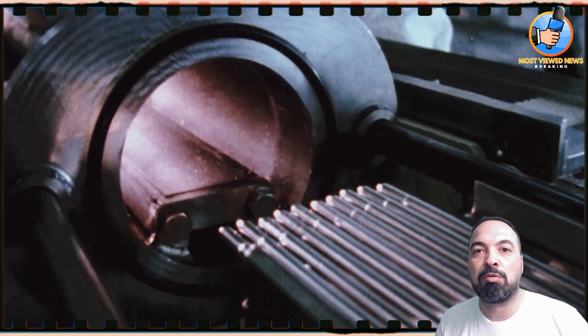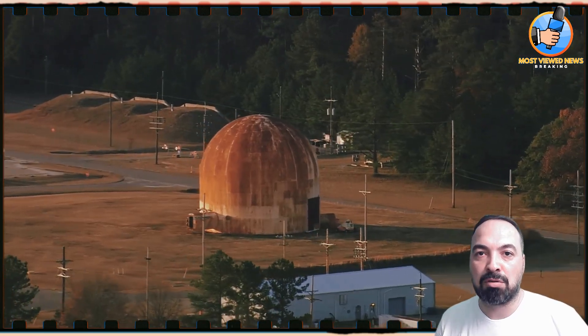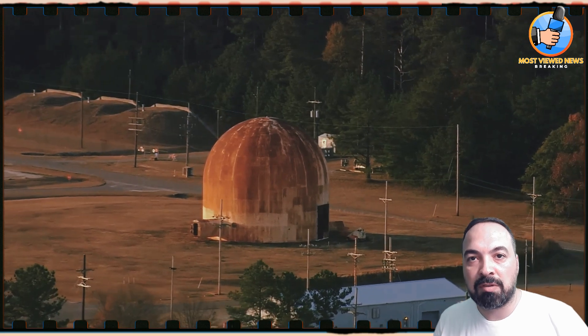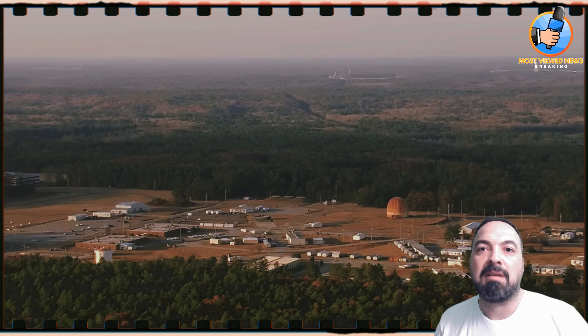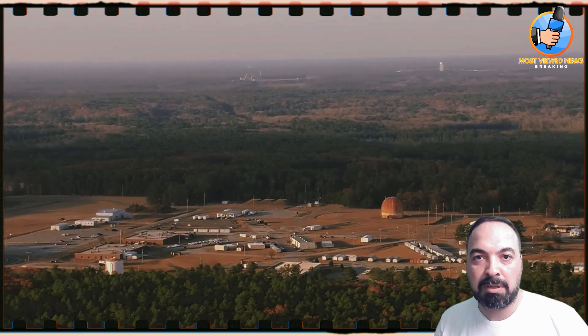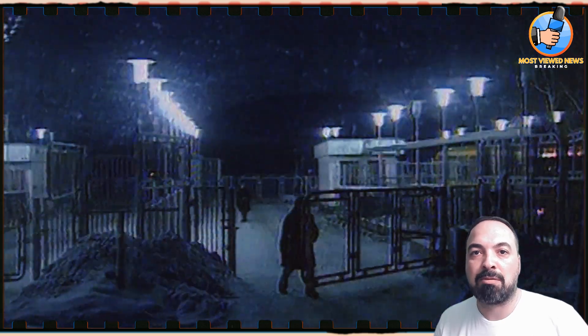So why are we running out? In 1988, the U.S. stopped producing weapons-grade plutonium, which also halted the production of plutonium-238. As the stockpile dwindled, NASA was forced to ration its use. In 2010, the U.S. also stopped importing plutonium-238 from Russia, worsening the shortage.